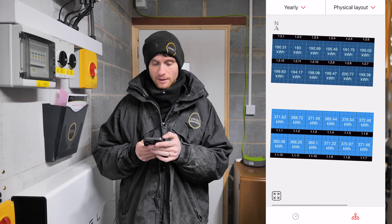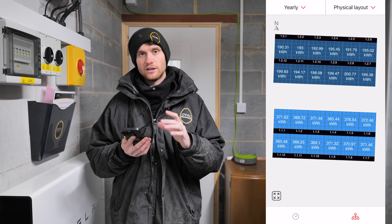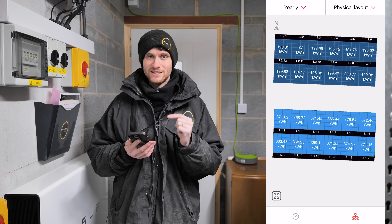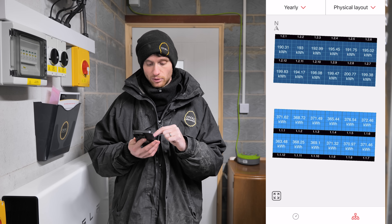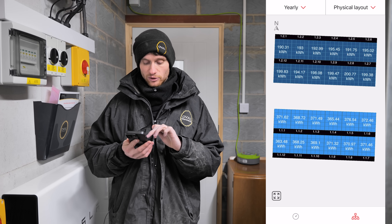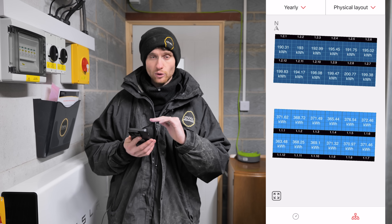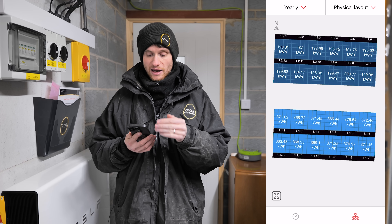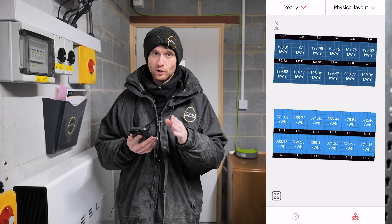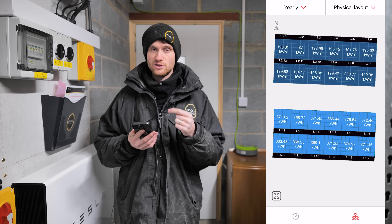Let's have a look at what's happening on the roof — this is the yearly view showing how each individual panel has generated in 2024. Looking at the south-facing roof first: panel 1.1.1, for example, has produced 371.62 kilowatt-hours this year. If we look at the panel effectively just over the ridge on the north side, that one has done 199.83 kilowatt-hours. So that panel — pretty much dead north — has produced nearly 200 kilowatt-hours. That's a really good amount of power.